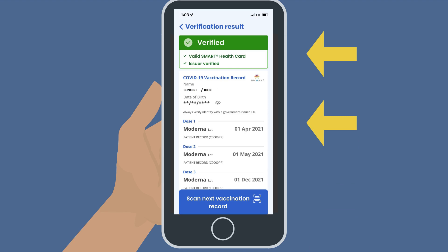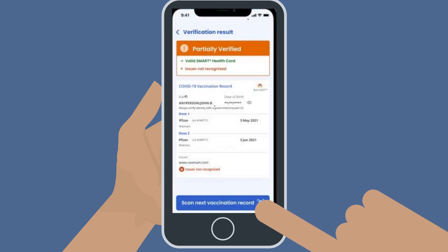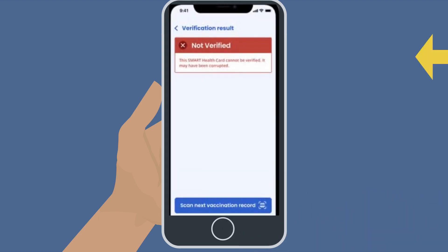The possible results are easy to read. Verified: the Smart Health Card is valid and comes from a verified issuer. Partially Verified: the Smart Health Card is valid, but may have come from an issuer that is not recognized — the issuer may not be part of the common trust network. In the case of partially verified results, the issuer URL will be provided. Not Verified: the Smart Health Card is not valid. In this case, the Smart Health Card QR code may have been corrupted or modified after it was issued. These should not be accepted as valid proof of COVID-19 vaccination, and the individual should be asked for another type of proof, per your business policy.